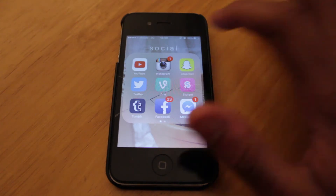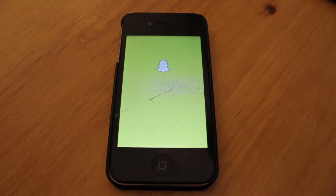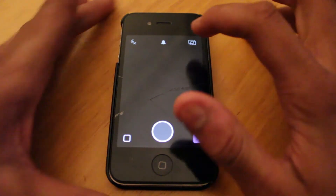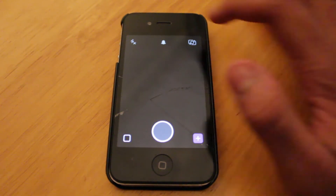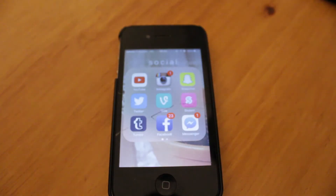My Snapchat is the next app in my social folder. My Snapchat is Tyler Lovance — let me turn my camera around so you can see it. It's going to take a moment because it's an iPhone 4S. There I am — Tyler Lovance, that is my Snapchat.